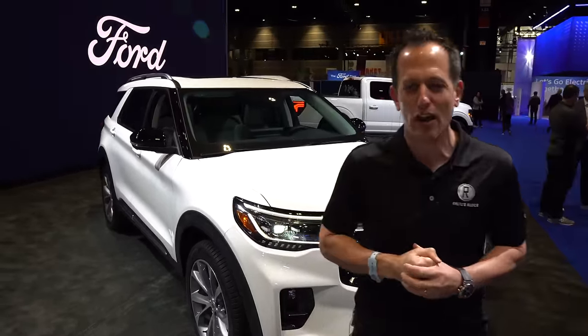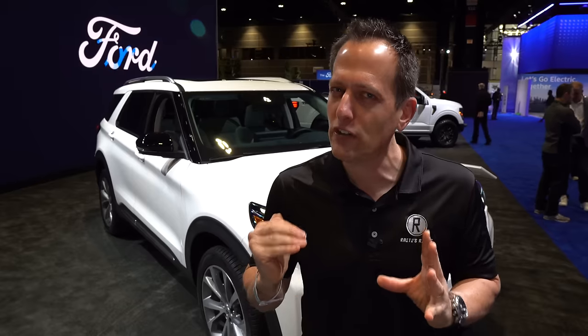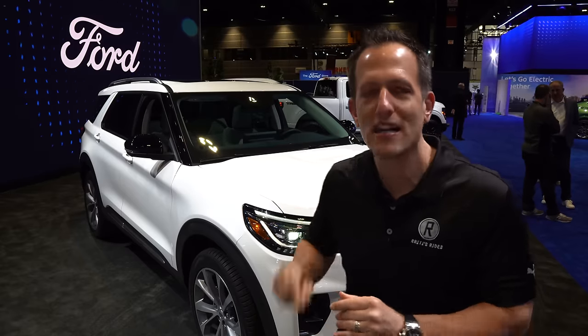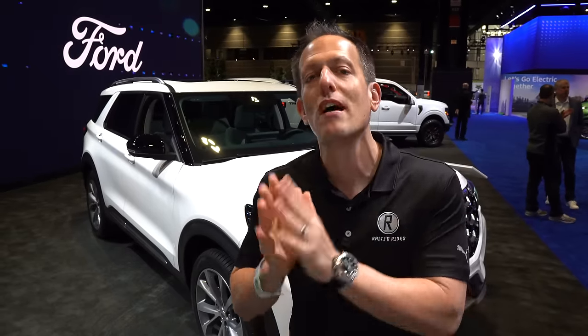Before we dive in, let's talk about what's going on here. The Explorer is really a bread and butter vehicle for Ford — very popular going back to the early 1990s. The midsize segment has moved on, and Ford wants to go where the competition is. When it comes to midsize three-row SUVs, certain brands are bringing luxurious touches without being full luxury brands. Ford wants to capitalize on that with the platinum trim. So the question is: do you go Mazda CX-90, or the platinum trim of this new Explorer? Let's find out.